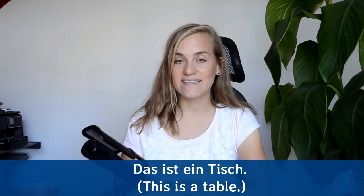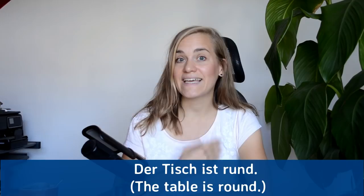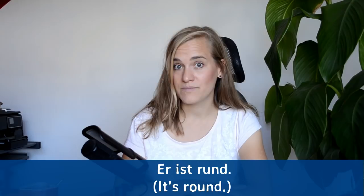If you want to say 'this is a table,' you would say das ist ein Tisch. Das ist ein Tisch. Der Tisch ist rund — the table is round. Der Tisch ist rund. If you want to say 'it's round,' you would say er ist rund, which literally means 'he is round.' We say 'he is round' in German because Tisch is a masculine noun, so you have to say er ist rund.